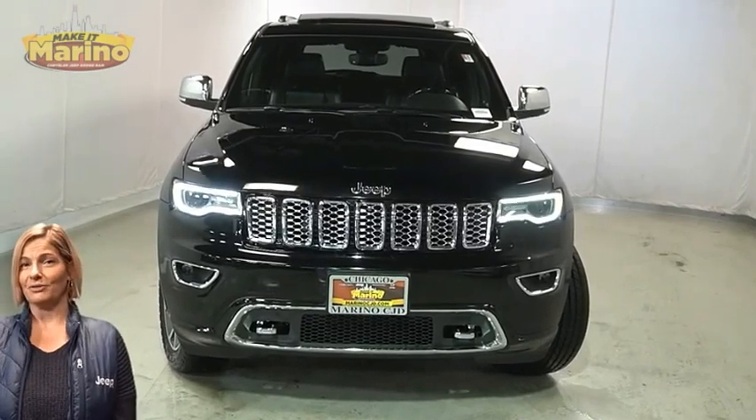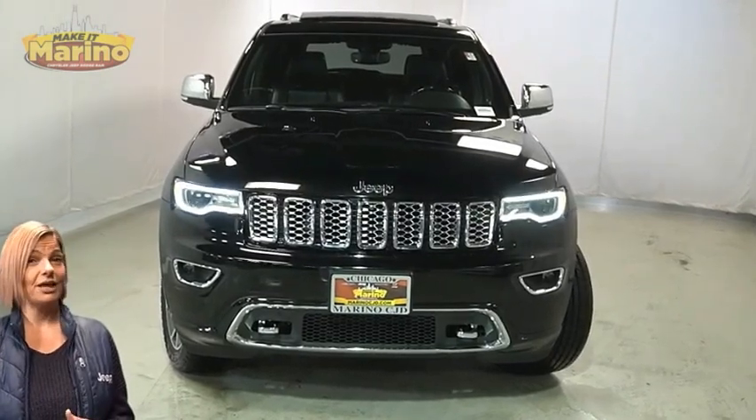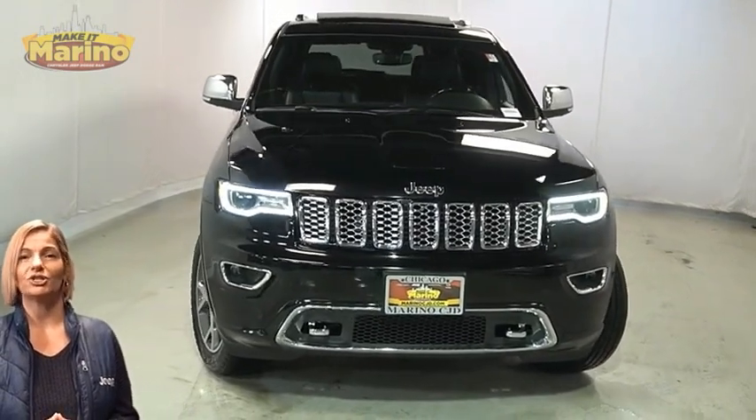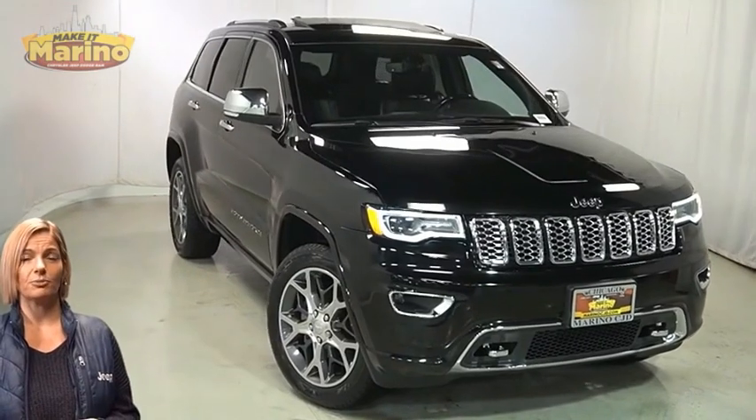Looking for a highly equipped SUV with all the right options and reliability? We'll take a look at this certified pre-owned 2020 Jeep Grand Cherokee Overland in Diamond Black Crystal Pearl.